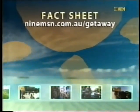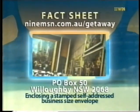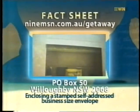I hope you've enjoyed tonight's animal experience. If you'd like any information about this story, when the tours are available, or any of the stories you've seen tonight, we've got it all ready for you. Log on to the Getaway website at 9msn.com.au. You can also get a fact sheet by writing to us at PO Box 50, Willoughby 2068, enclosing a stamped, self-addressed, business-sized envelope. I hope you can join us again for Getaway next Thursday. See you then.